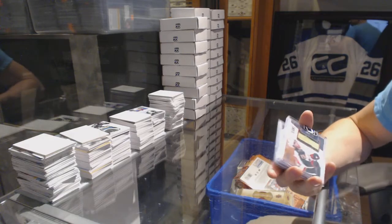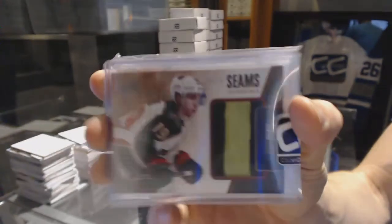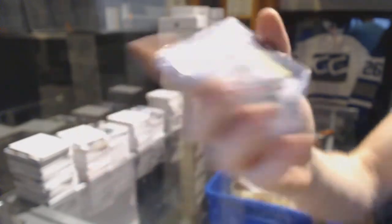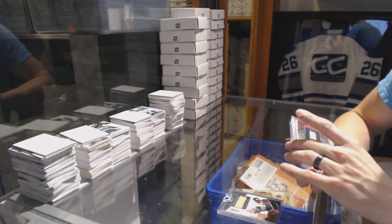We start with an 11-12 Panini Prime, seems incredible, numbered 3 of 10, Brett Ballmer, 3 of 10. We've got an In the Game Superlative game used jersey silver.